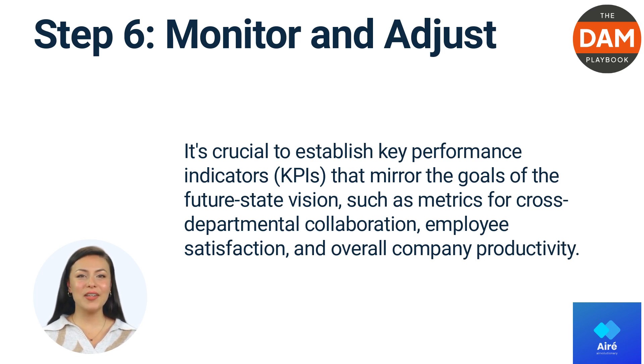adopting suitable technology and training initiatives, and setting up new workflows, the project management team and business analysts can steer their organization to thrive in an evolving business landscape.